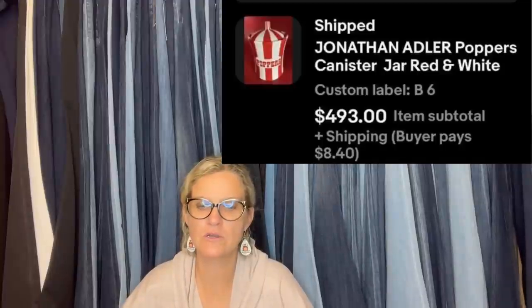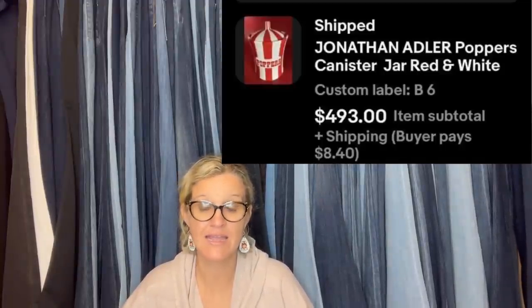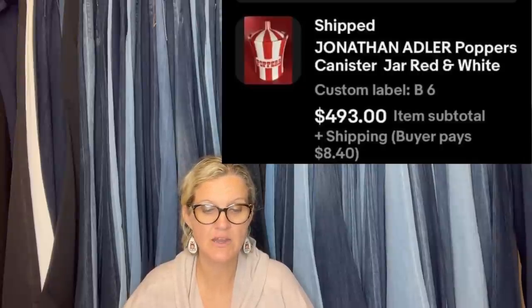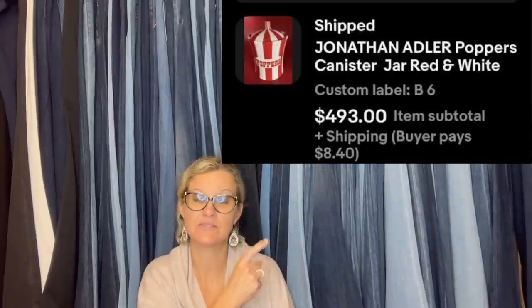This month I sold a Jonathan Adler Popper's canister jar — it is only about six inches high. It sold for $493 on eBay. I paid $5 at a flea market. Thanks for all your videos. My eBay store is Fortune 88. It's a Jonathan Adler Popper's canister jar, red and white.